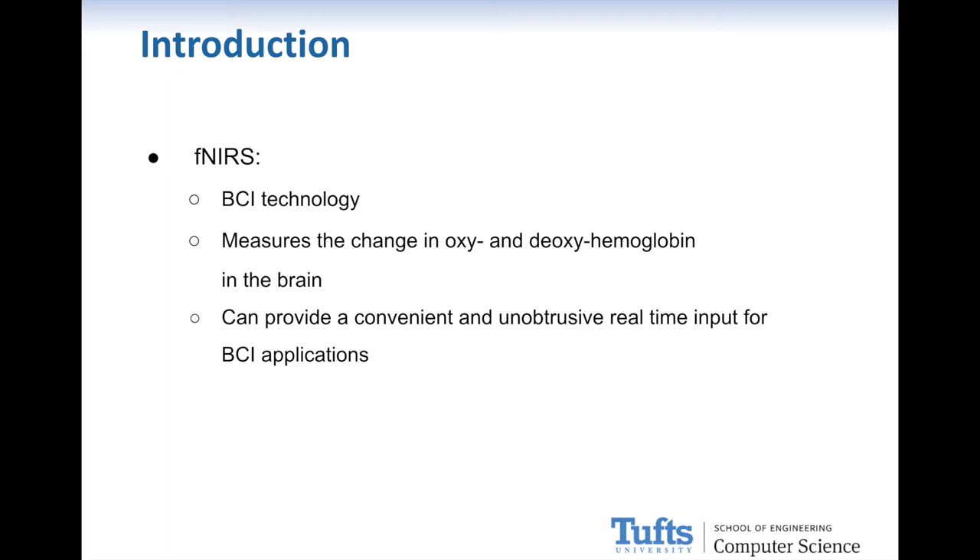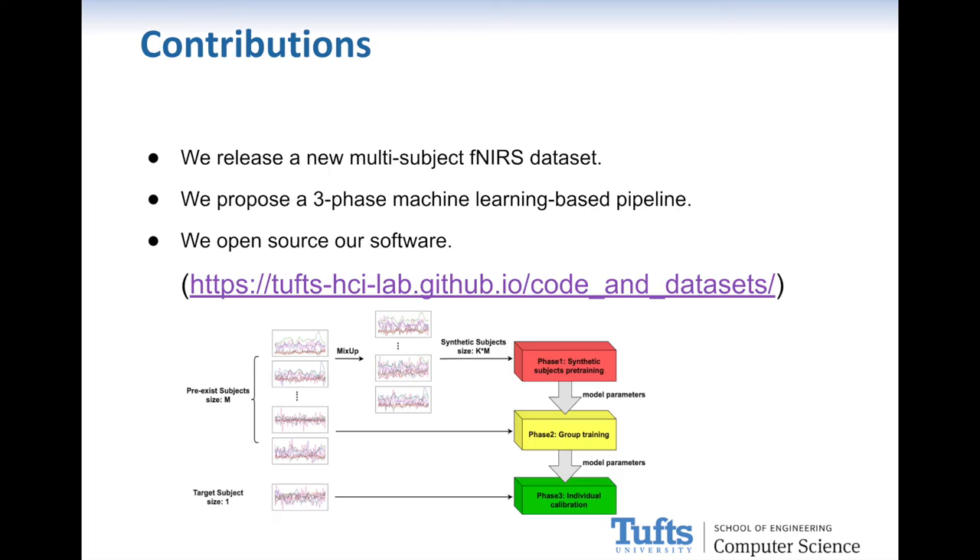In this paper, our goal is to classify the subject's mental workload using functional near-infrared spectroscopy data. We release a new multi-subject fNIRS dataset, propose a three-phase machine learning-based pipeline to improve classification of cognitive workload, and open-source our software to provide an easily accessible system for other researchers.